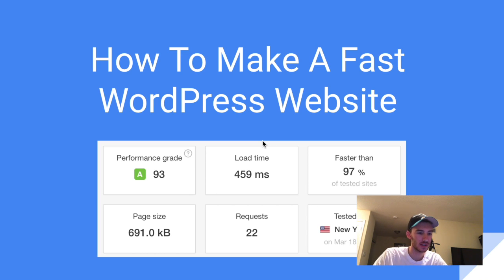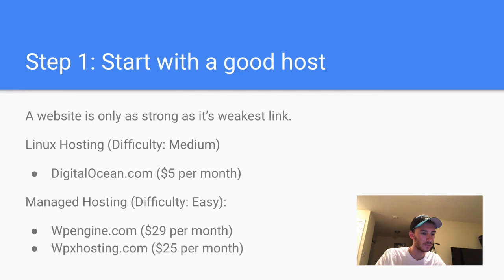This is a highly requested video from customers and friends: how do you make your WordPress websites load so quickly? Here I have a website of mine that loads in under half a second — about half the time google.com loads. My page size is quite low, that's your optimization which we'll get into, and this website is in the 97th percentile.